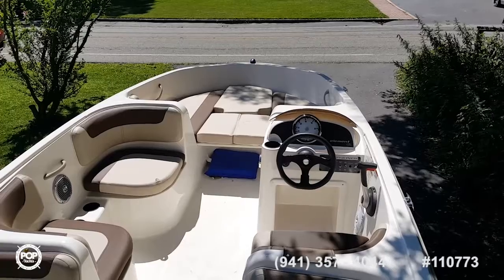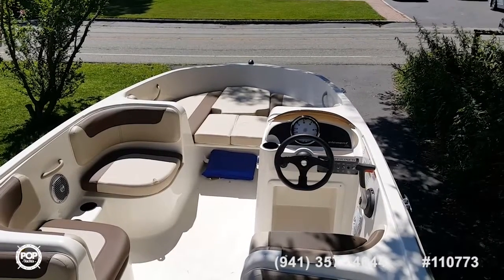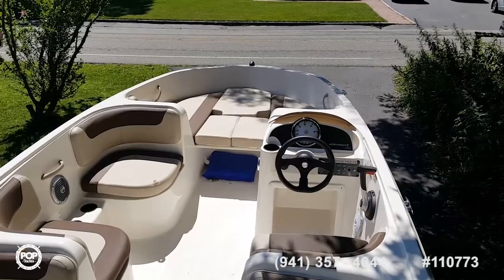This is Captain Rob signing off from Wharton, New Jersey, with the 18-foot deck boat called Element by Bayliner.